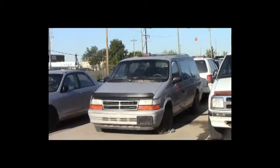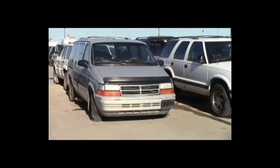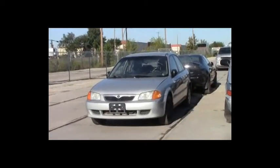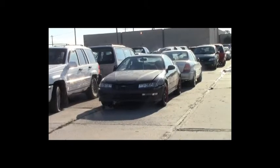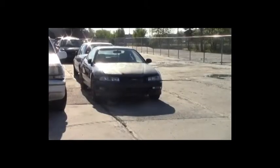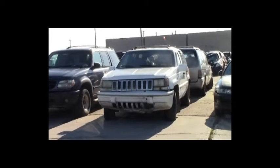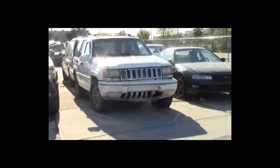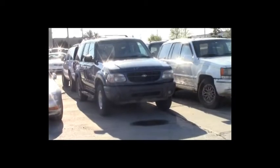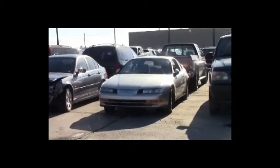Lot number 217: 1995 Chevy Blazer, V6, AOT, 4x4, loaded, power leather seats. Lot number 216: 1993 Dodge Grand Caravan, V6, AOT, loaded. Lot number 215: 2000 Mazda Protégé, AOT, loaded. Lot number 214: 1992 Honda Prelude, VTEC, loaded, power center. Lot number 213: 1993 Jeep Cherokee, V8, AOT, 4x4, power leather seats. Lot number 212: 2001 Ford Explorer, V6, AOT, 4x4, loaded.